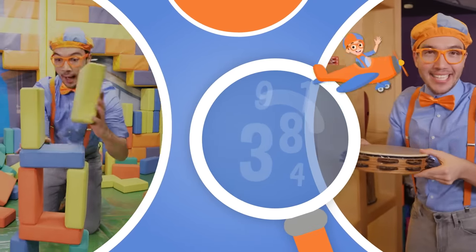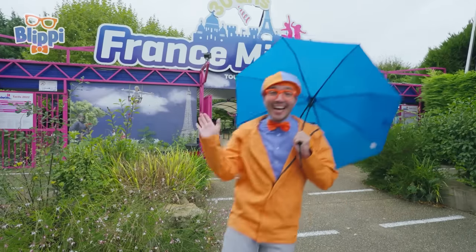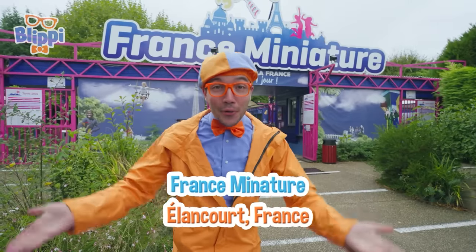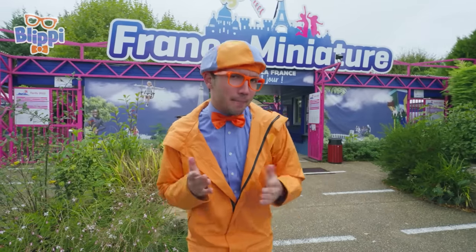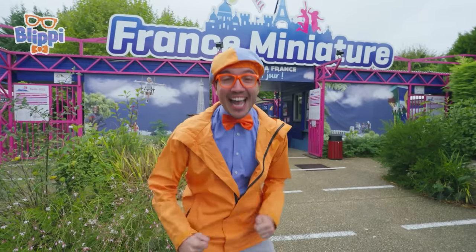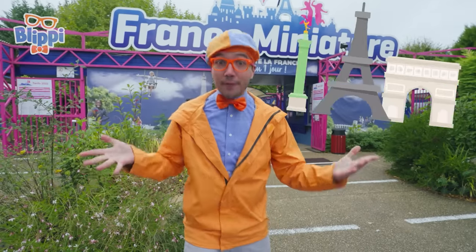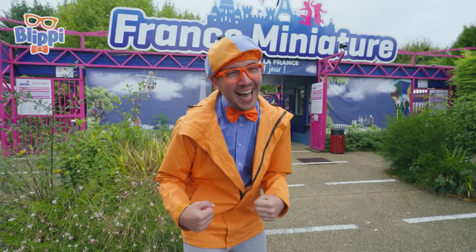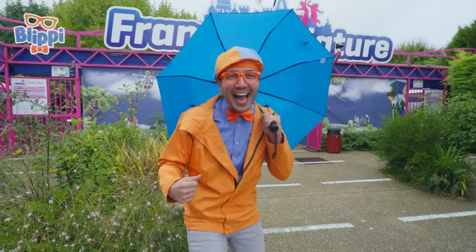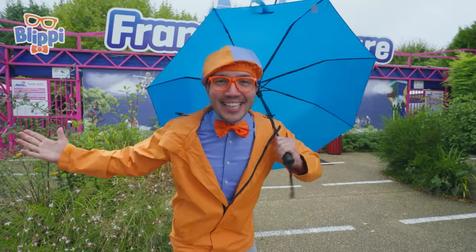So much to learn about, it'll make you want to shout Blippi! Hey, it's me, Blippi! And today we're here at France Miniature in Élancourt, France! A miniature is a teeny tiny copy of something that's really, really, really big! And this place has all kinds of miniatures, even a miniature of the entire country of France! It is raining a little bit today, so good thing I have on my raincoat and an umbrella! I am so excited to see so many things — we might even see a famous landmark! Come on, let's go!